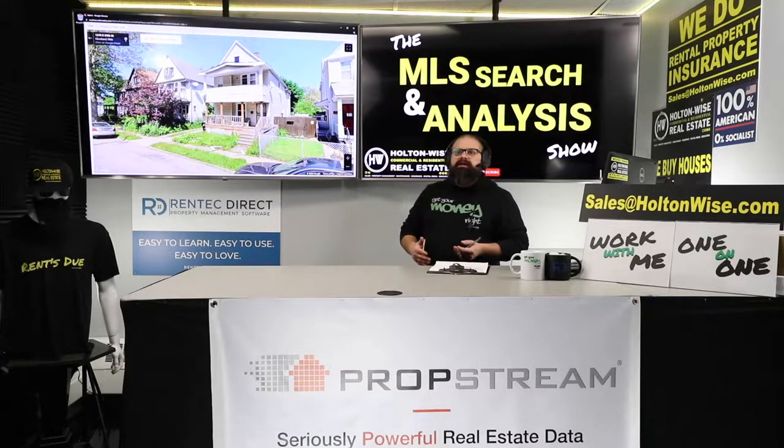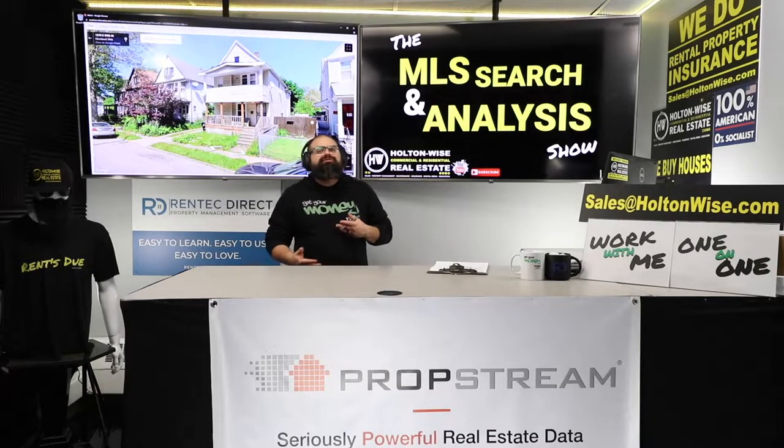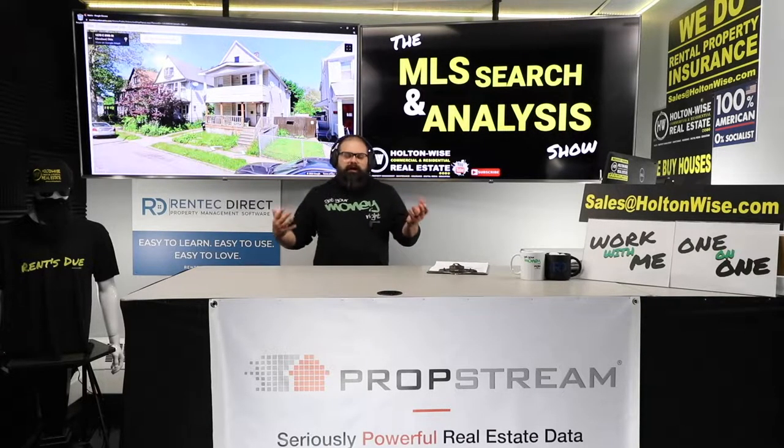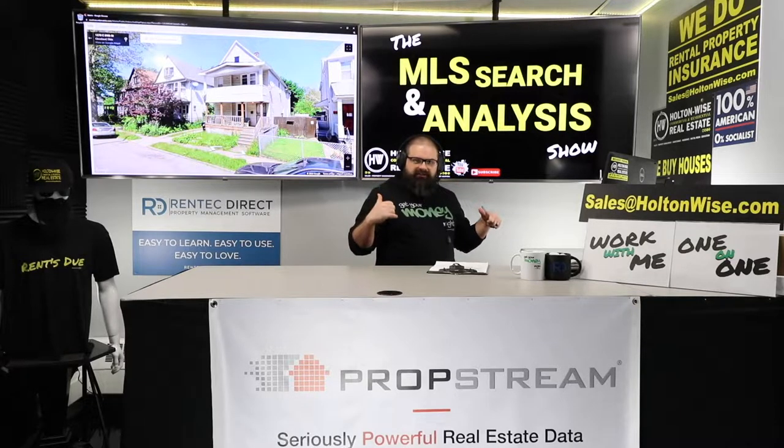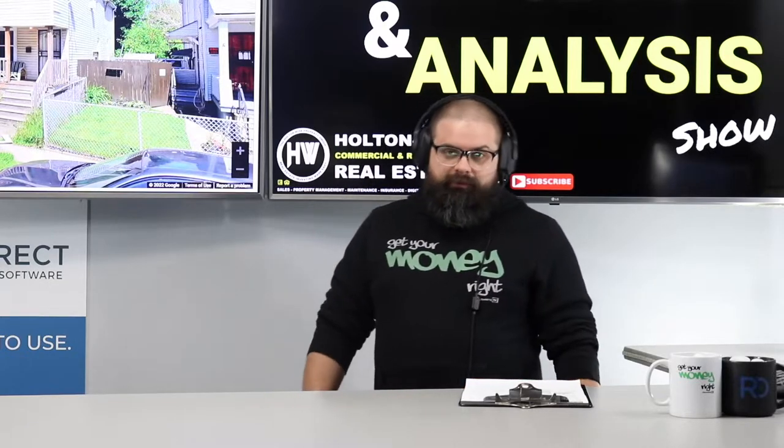Should you spend the money converting this thing back into a duplex? What would you do, James? I want to buy some properties in Cleveland, but my first deal here is not making any sense. What's the move, Miriam? Those are all great questions, and I'm glad you reached out to me.